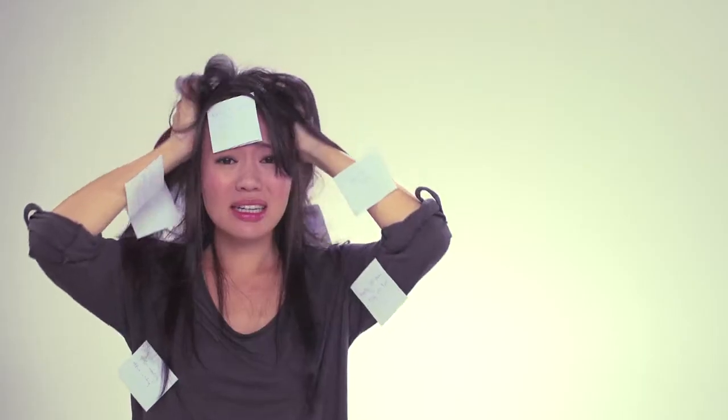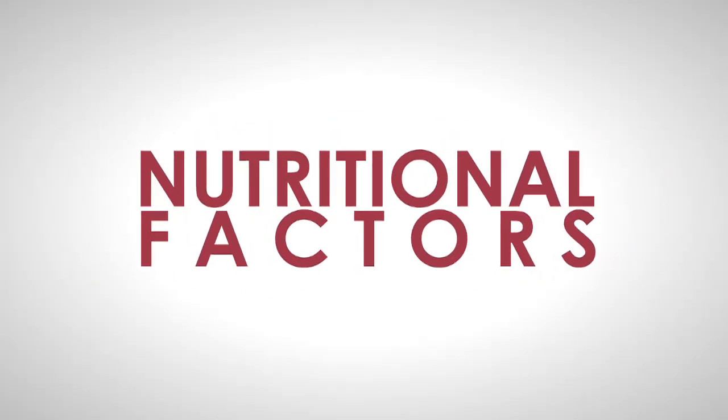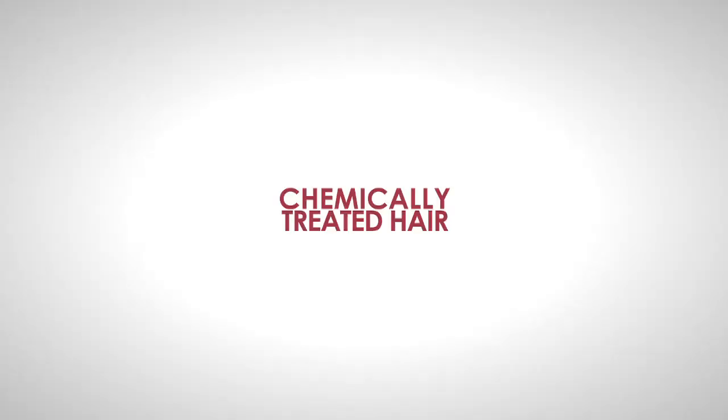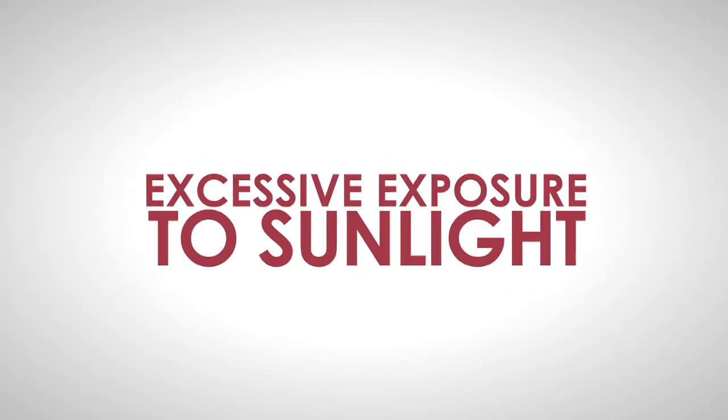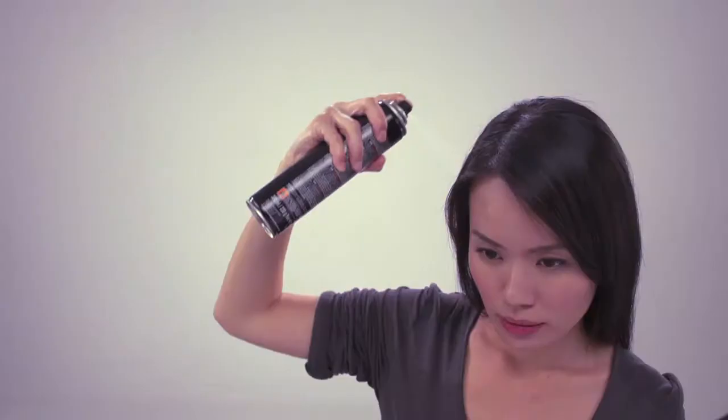Hair loss can be due to stress, nutritional factors, chemically treated hair, excessive exposure to sunlight, how you style and care for your hair, and blow-drying.